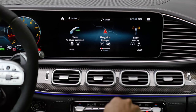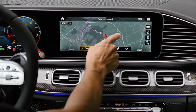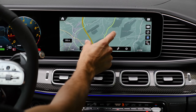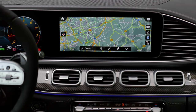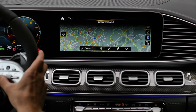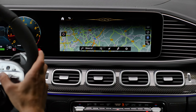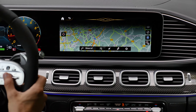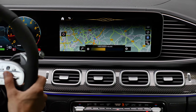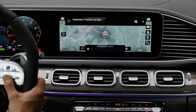Asking Mercedes: 'Drive me to Frankfurt am Main.' It depends on the web connection — at the moment there's hardly any signal, so it takes longer. That's the catch. Route guidance to Frankfurt am Main is starting. Destination is set by MBUX.